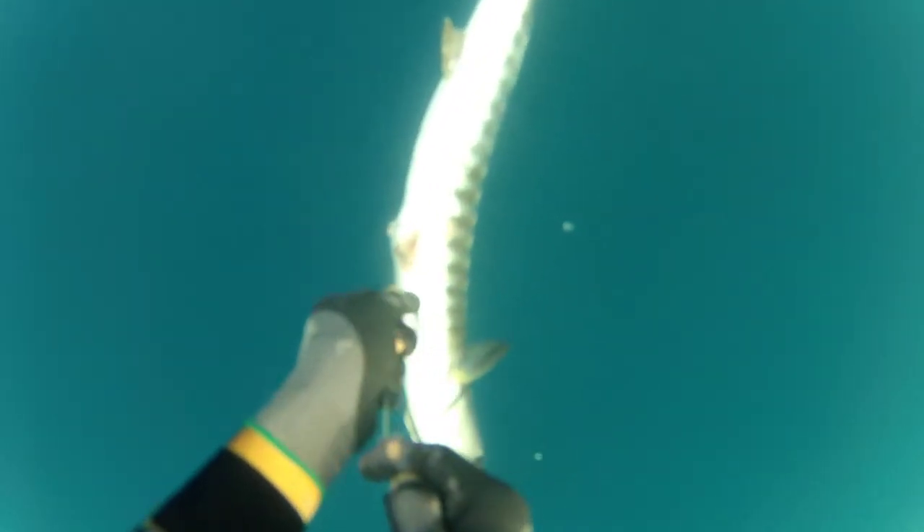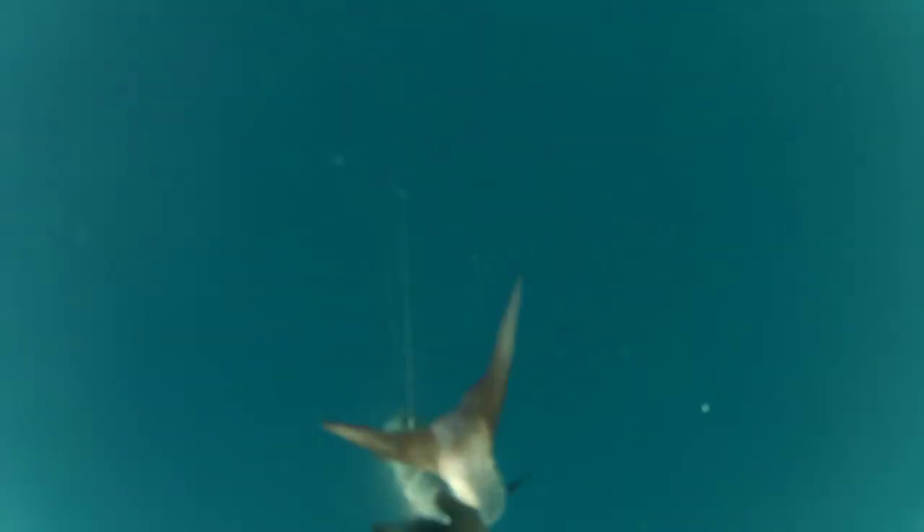This is the third attempt at retrieving this fish. I didn't get it because I didn't want to rush — it was just slightly hit and I was afraid the fish would take off. This is my final attempt, and I did grab the tail and hold his gills.